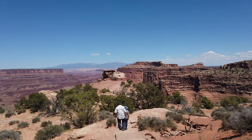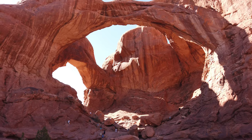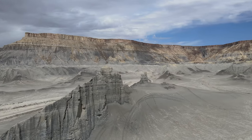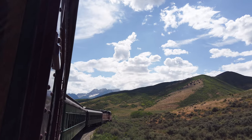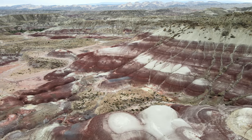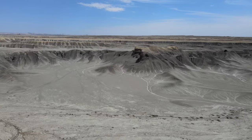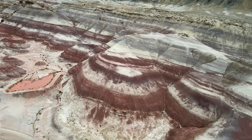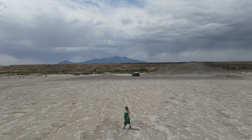Utah is absolutely bursting with stunning landscapes that could take a lifetime to truly appreciate. Even if you only have a weekend to get away, you can still see so much. In this video we're going to show you how to visit Canyonlands, Arches, and Capitol Reef National Parks in just two days. In each park we'll hike the best trail and share some incredible hidden gems that most people pass by on the road.